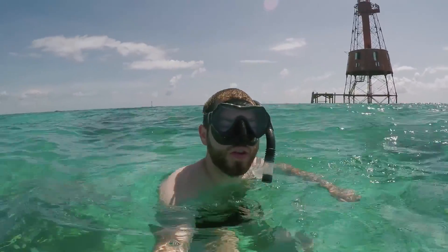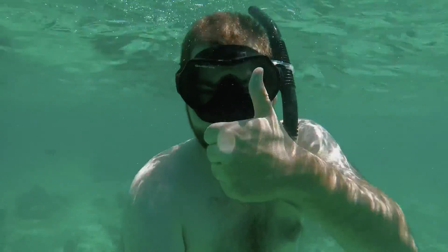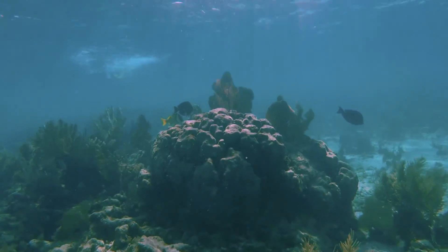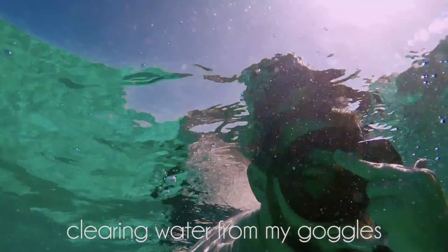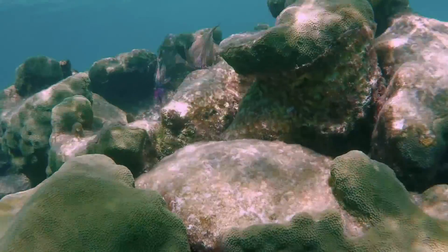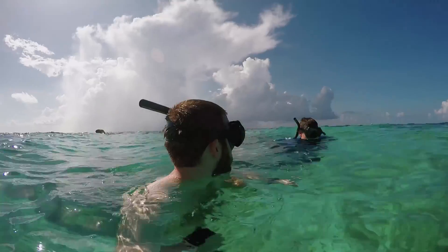I'm about seven miles off the coast of Key Largo and I'm exploring this really cool reef. Help! We're lost in open water. We're all gonna die. There's definitely not a boat right over there — we're stranded.